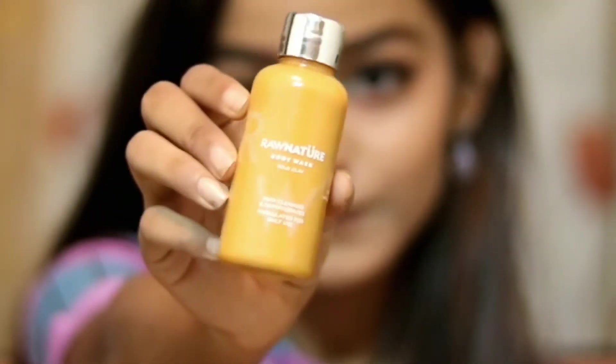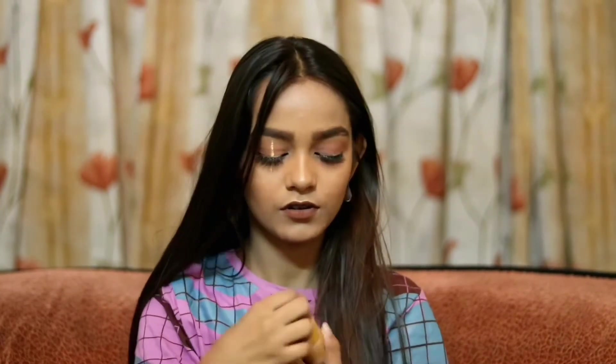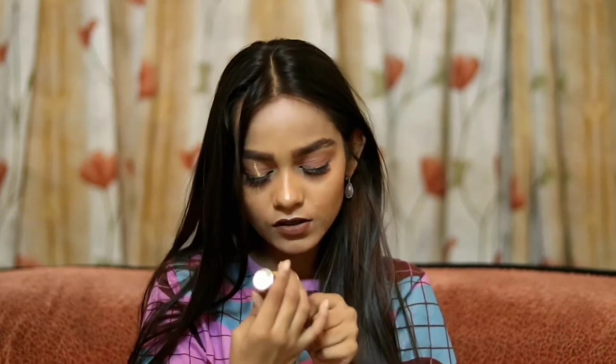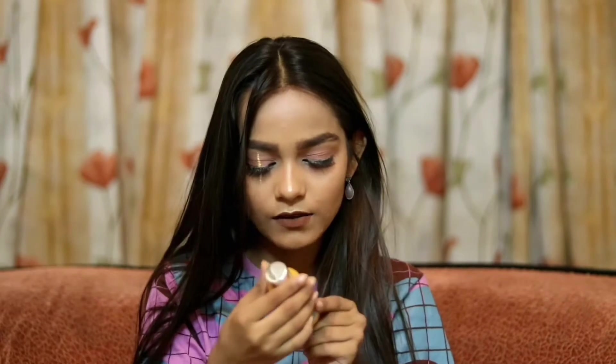I'm really excited for this next one. It's Raw Nature's Body Wash for deep cleansing. It sort of smells like multani mitti honestly, and the packaging says gold flavour — so maybe that's what it is. It has a lot of oils in it so I don't think it's going to dry your skin out. I think it's going to be good for me.